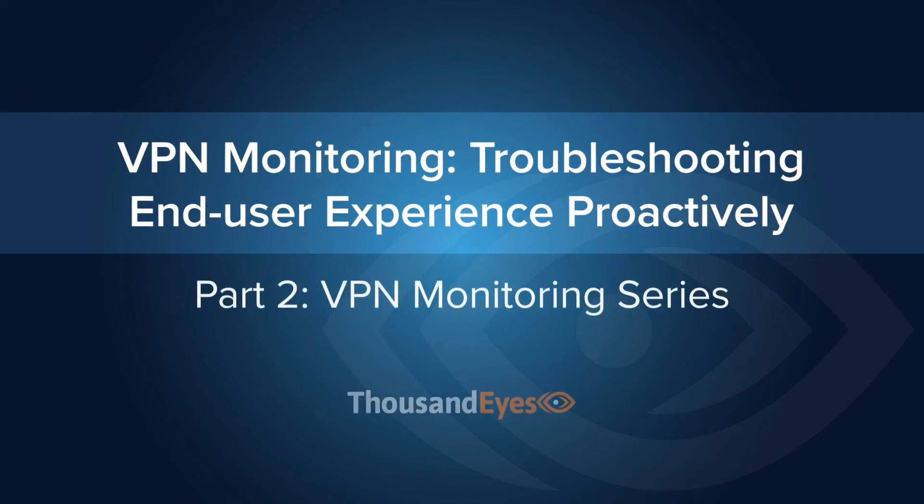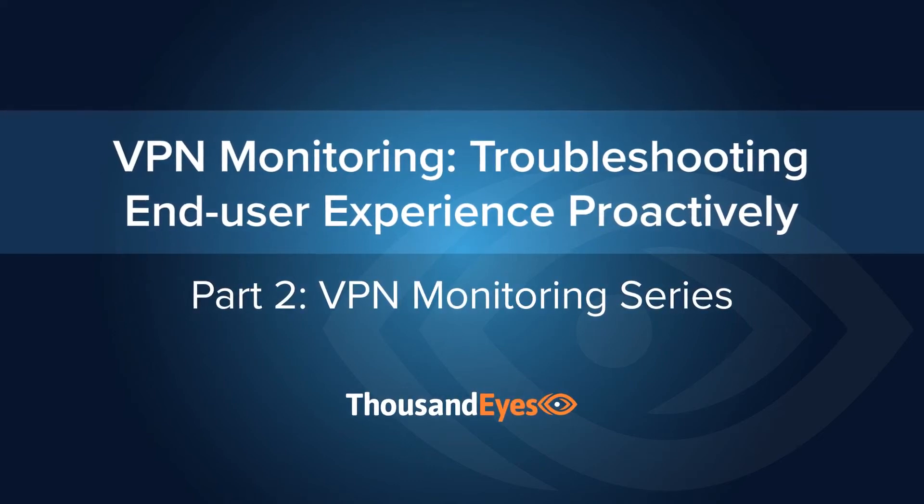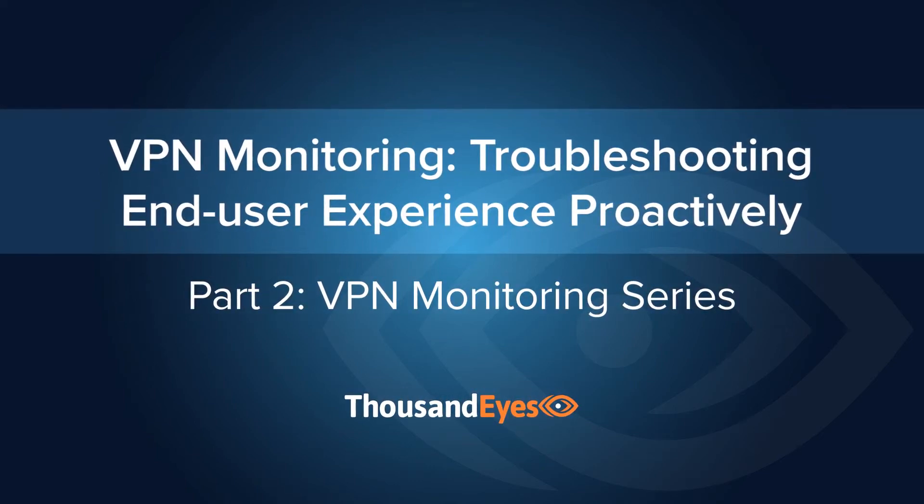Hi and welcome to the ThousandEyes tutorial series on monitoring VPNs and managing a remote workforce. The second in the VPN monitoring series, this tutorial will focus on how to proactively monitor VPN gateways and stay on top of service-impacting issues.